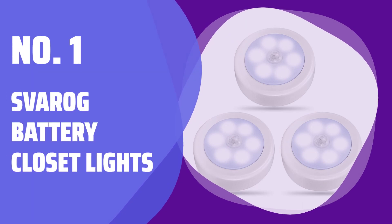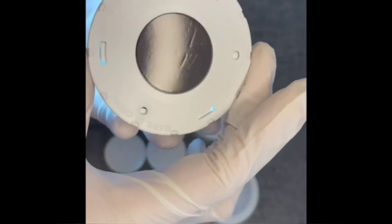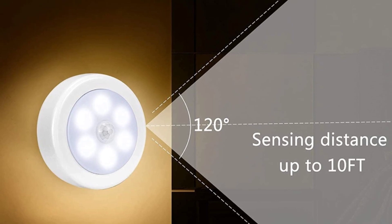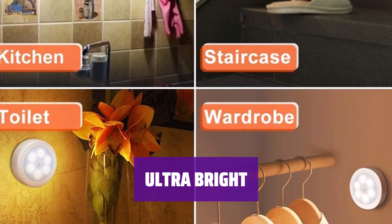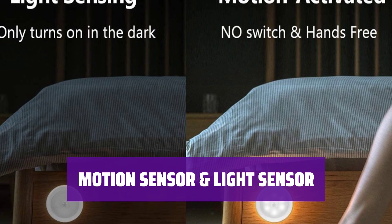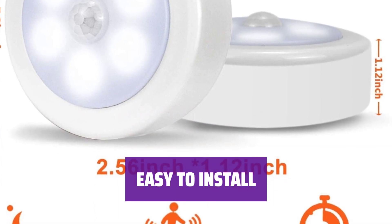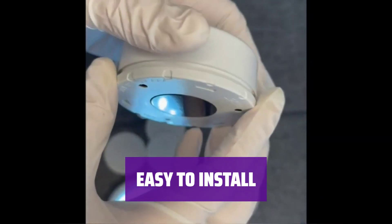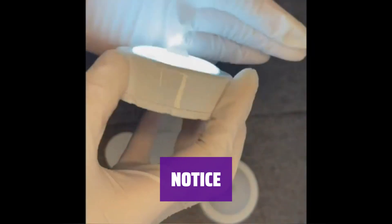Number 1: Sverig Battery Closet Lights. Just need three AAA batteries to operate — no need to worry about cords or wiring. Convenient for areas with limited access to electricity. Equipped with 25 lumens output, these lights will illuminate your surroundings and help you see clearly in the dark. Automatically turns on when it detects motion within 10 feet and turns off after 25 seconds of no motion, helping to save battery life. No tools or wiring needed — with adhesive pads and a built-in magnet, you can easily stick these lights anywhere. The light only turns on in dark environments when motion is detected; otherwise it remains off to conserve energy.